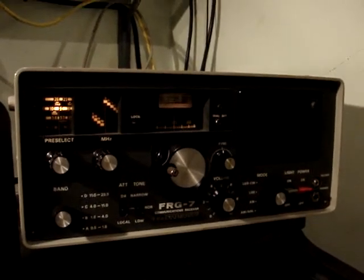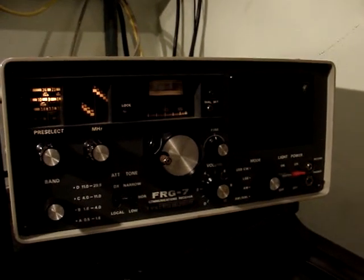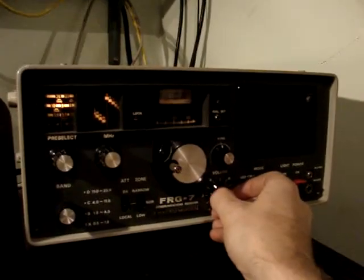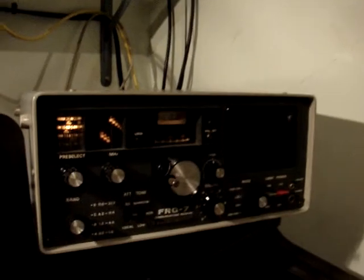I'm up at around 9 megs at the moment — 9.7 megs. There's some station on; I don't even know what it is. Sounds like Radio Australia or Radio National, whatever it's called.